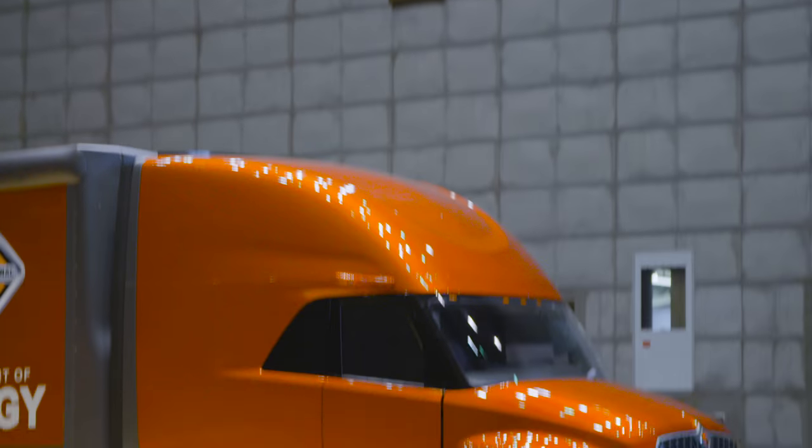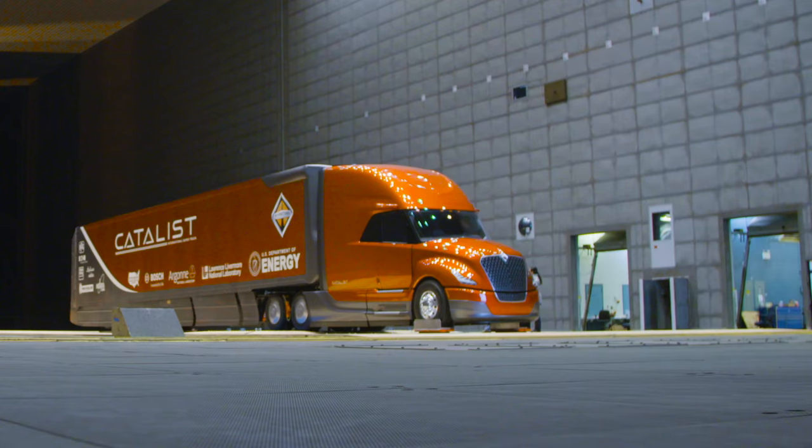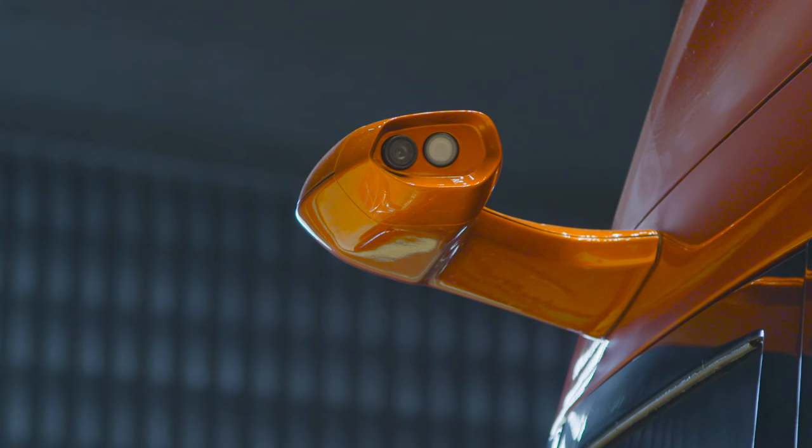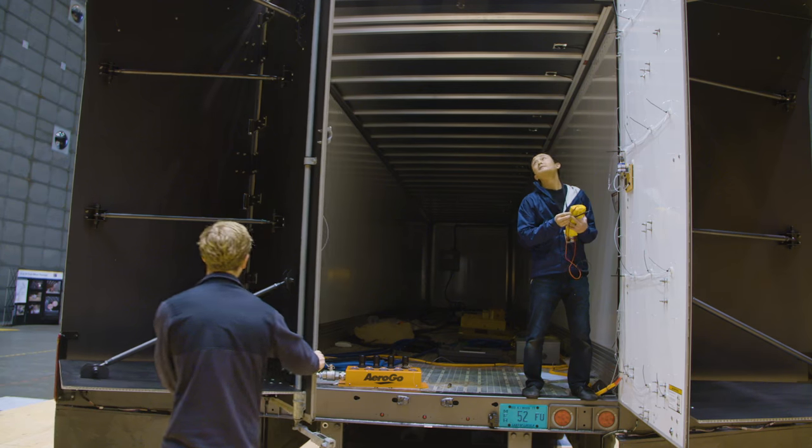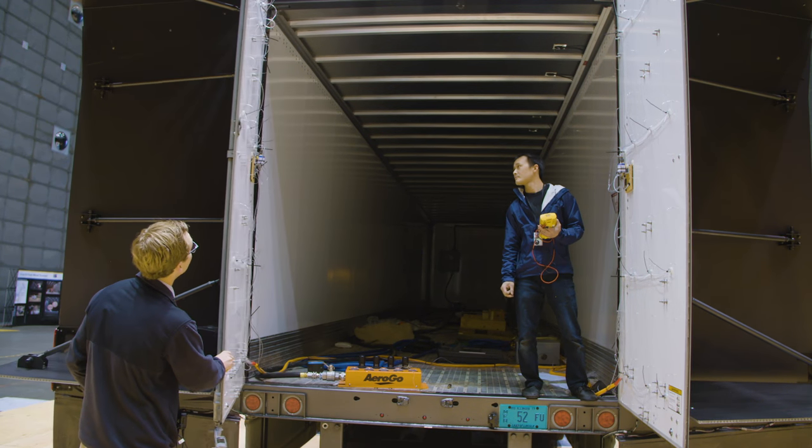It's all about cutting drag to improve efficiency. That means sleek cameras instead of bulky side view mirrors, wheel caps, extra trailer skirts, and even a boat tail to reduce the truck's wake.